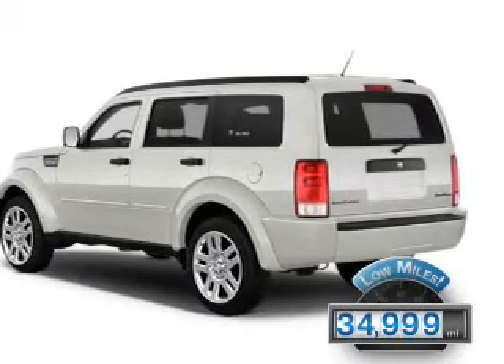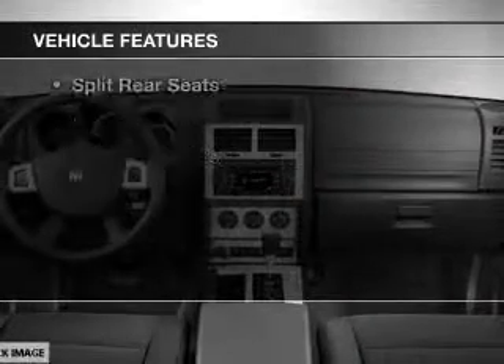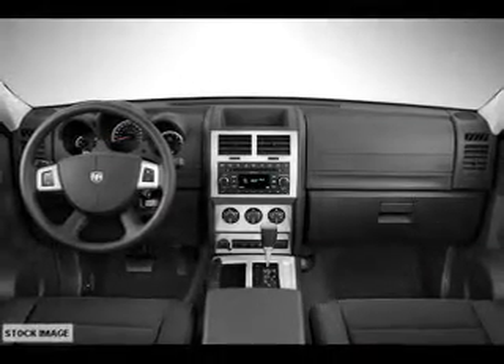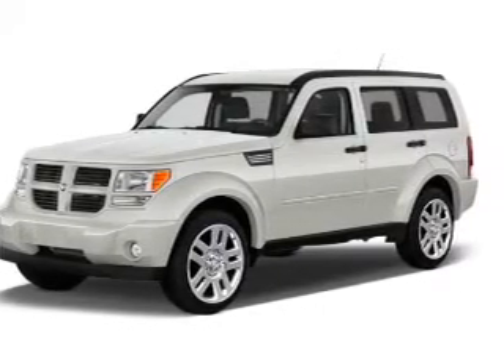With fewer than 35,000 miles, this vehicle has a long road ahead. The features include Bluetooth connectivity, Sirius XM satellite radio, digital audio input, an auxiliary input, premium rims, an adjustable tilt steering wheel, an alarm system, roof rails, keyless entry, and split rear seats.